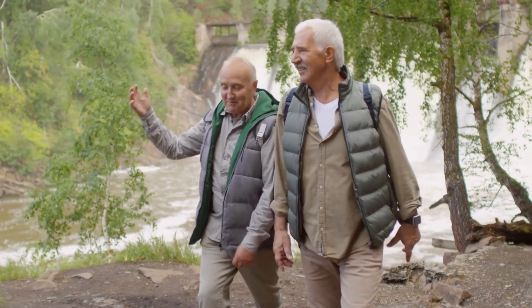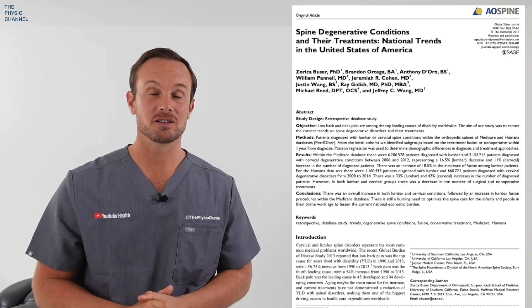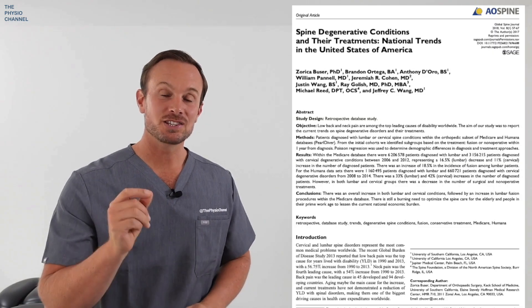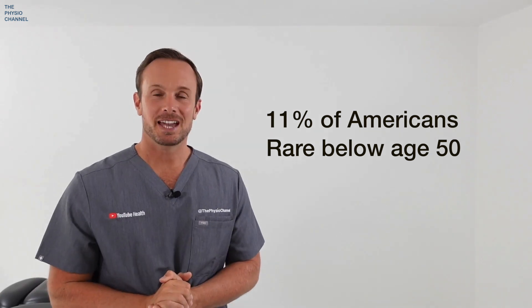Lumbar spinal stenosis is common in older adults, so you're not alone in this experience. Research suggests that the presence of this condition amongst the American population is around 11%, and the condition is very rare below the age of 50.